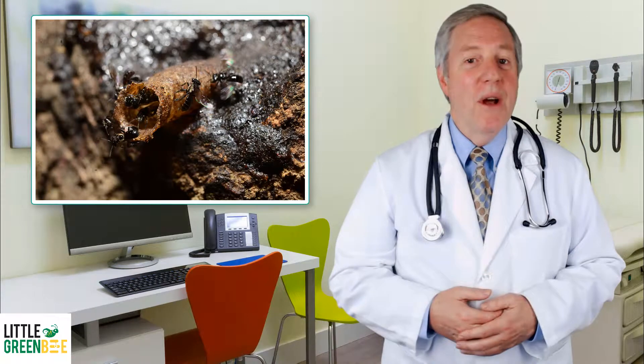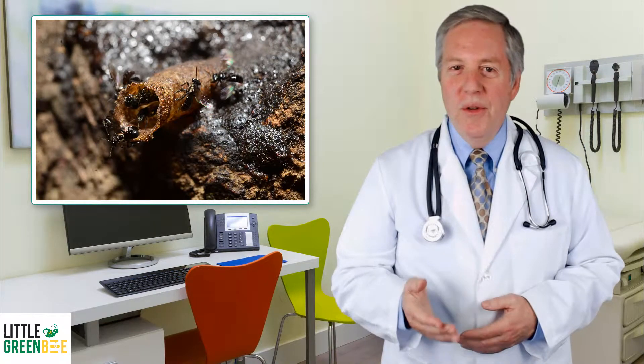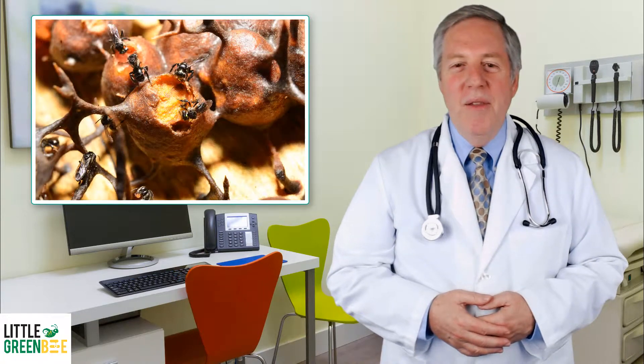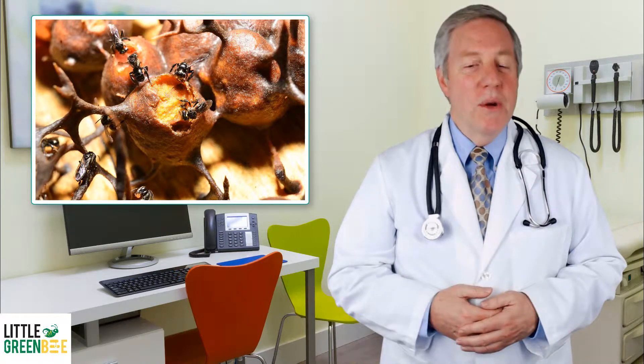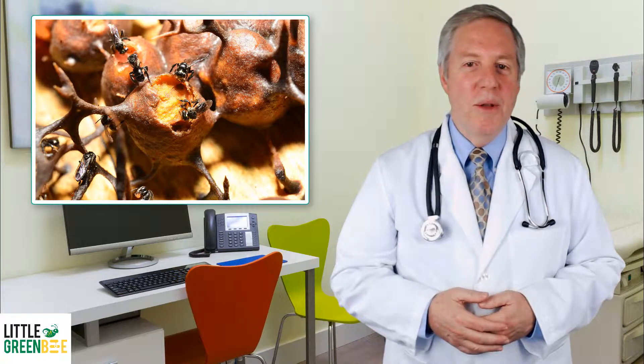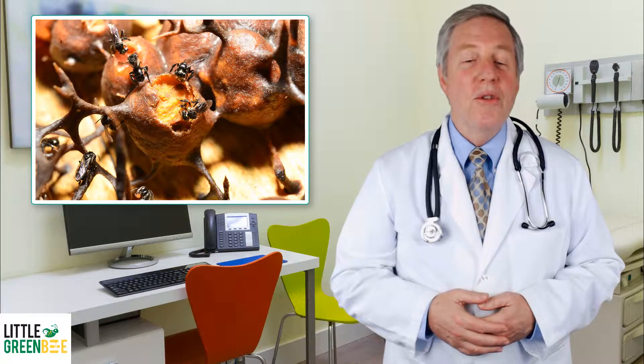These bees produce honey that was unlike any other — twice the nutritional level of any other honey that we have seen. The active ingredient of our Trigona etama honey is propolis, a highly antibacterial resin that stingless bees use to store their honey in.